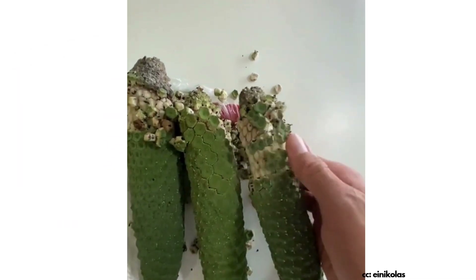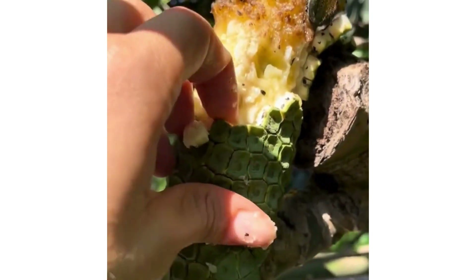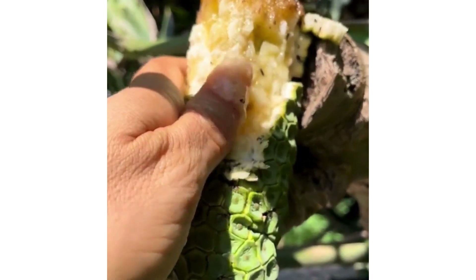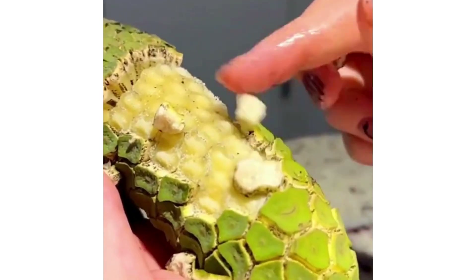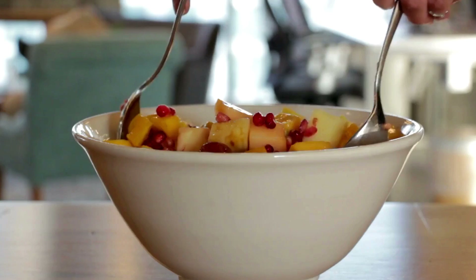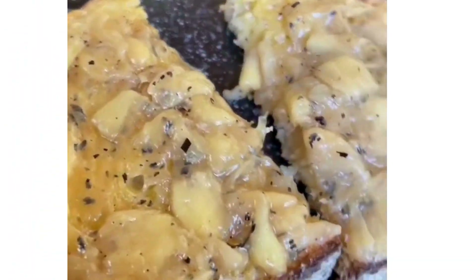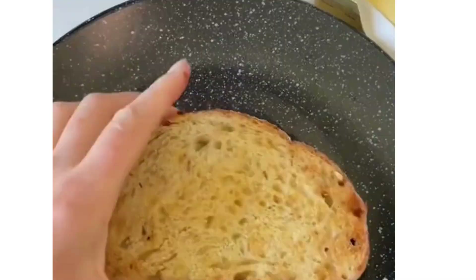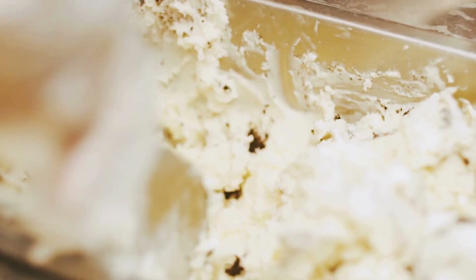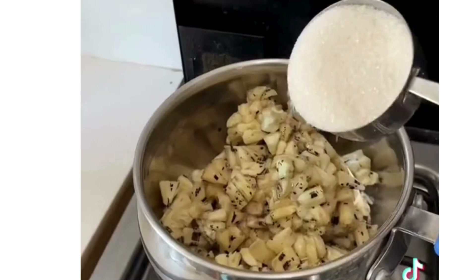You can eat the fruit raw — simply take a bite and let the flavors transport you to a tropical haven. Just peel off the scales and enjoy the sweet, creamy flesh inside. You can enjoy it fresh, blend it into smoothies, or add it to a fruit salad for a truly tropical taste. Remember, a little goes a long way. You can also use it to make jams and ice cream — imagine spreading a homemade Monstera Deliciosa jam on your morning toast, or enjoying a scoop of creamy tropical ice cream on a hot day.